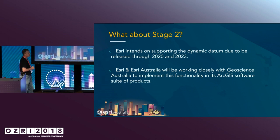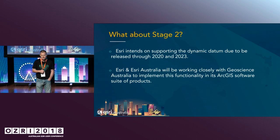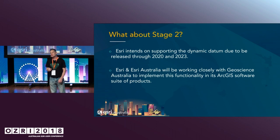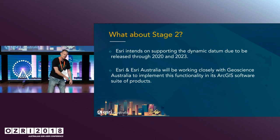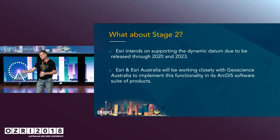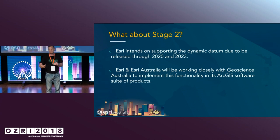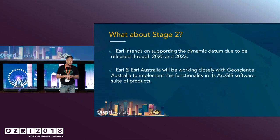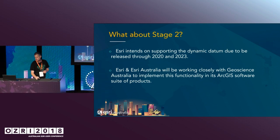What about stage two? I've been speaking about what we're going to do in the next year or so. What about when we get to the dynamic datums? In reality, you may not even need to move data every five years — it depends on how accurate your data is. But there are situations with assets and utilities where you're going to need to update that. So we're going to have tools inside the software that will pick up the epoch you put against the data and move that data as a geoprocessing service. It won't do it dynamically because that would cause too much confusion. We're going to see that happen through the next versions of software.